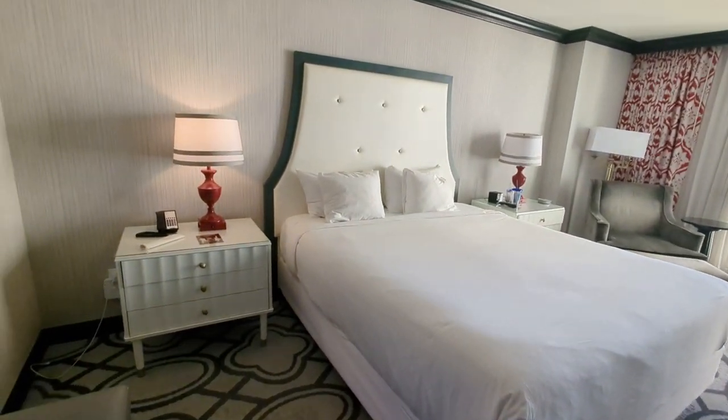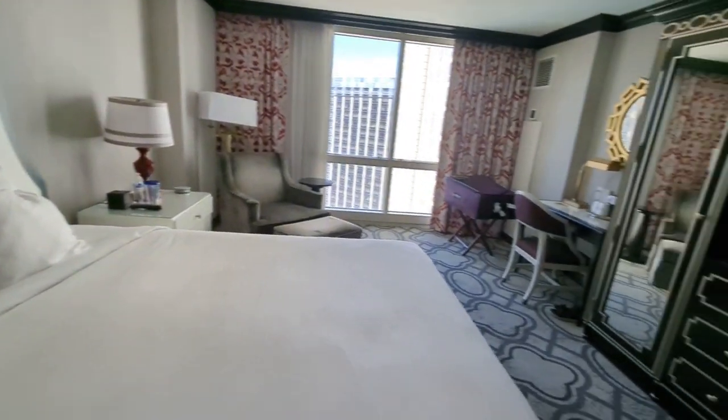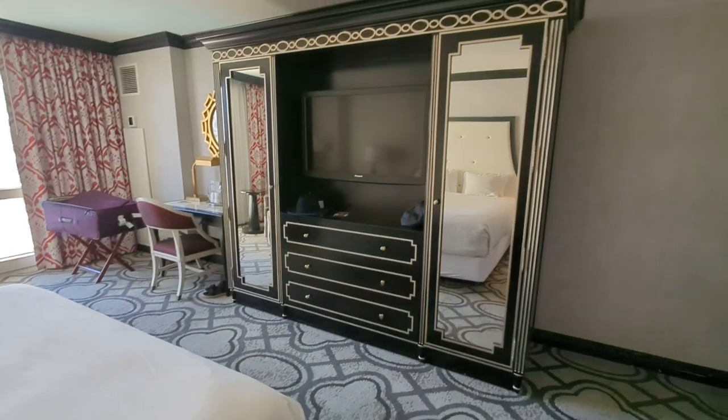I really enjoyed it. Got a good night's sleep, because when you're in Vegas, you're gonna have to get some sleep eventually. Wanted to show you, we've got a large wardrobe here.